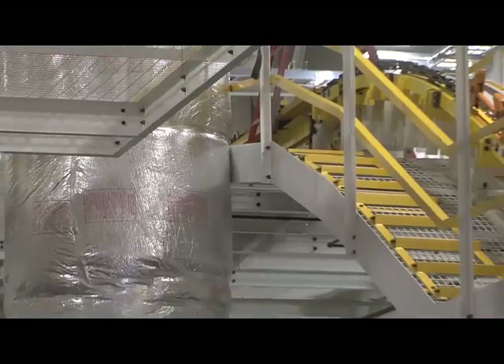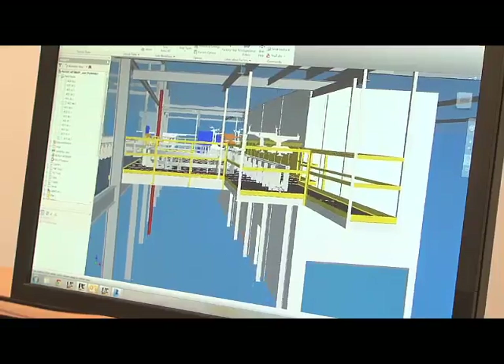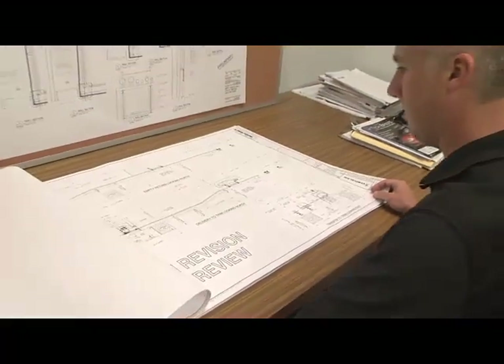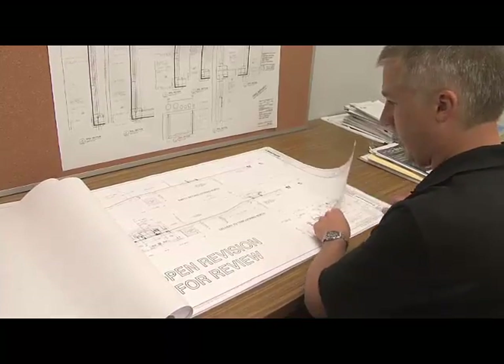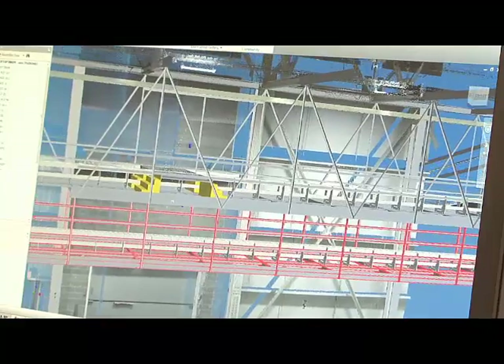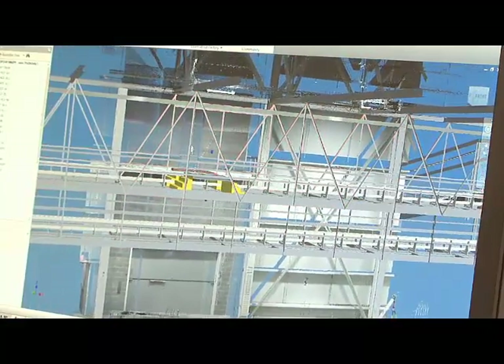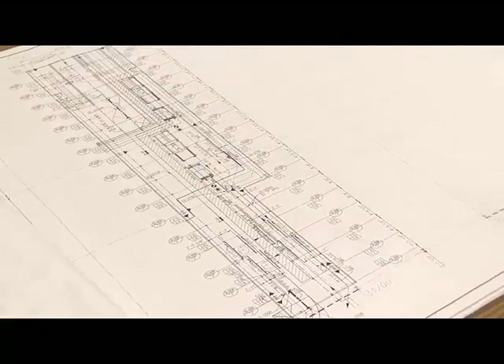I'm a projects engineering manager for Dearborn Midwest. We make conveyor systems for the auto companies primarily. Factory Design Suite has allowed us to transition from a 2D world into a 3D world very seamlessly. All of our deliverables to our customer at this point are in 2D. With Factory Design Suite we're able to take the 3D models that we've created for the whole system and easily transfer those into a 2D drawing, a 24 by 36 sheet that we can give to the customer.